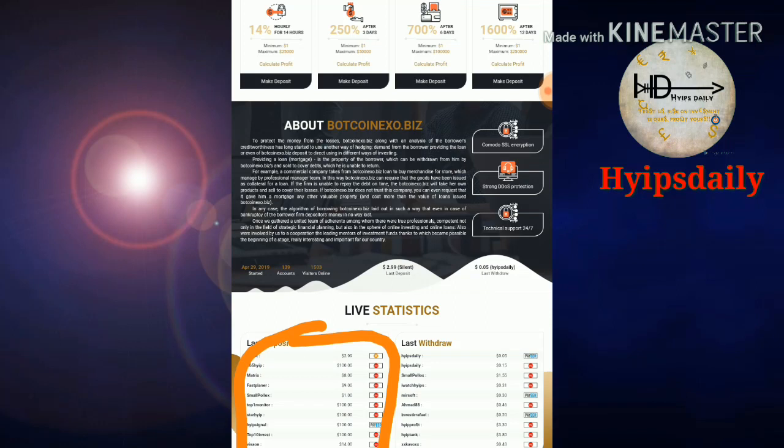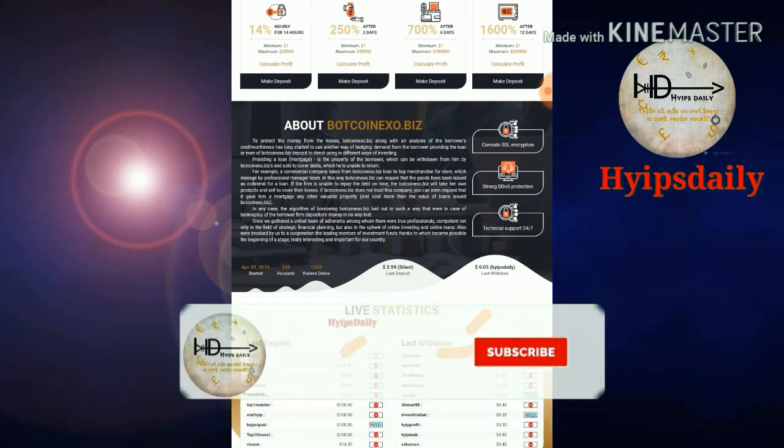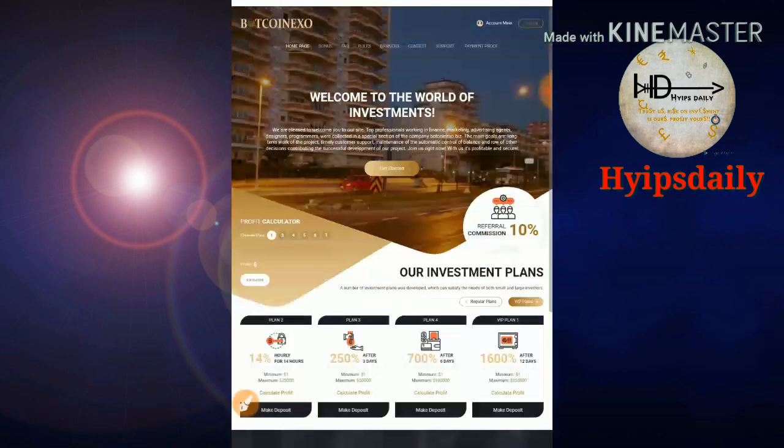Here you can see the last withdrawals. We are among the last withdrawals shown — I withdrew 5 cents and also 15 cents via Perfect Money. Now let me show you how to get started with this account.